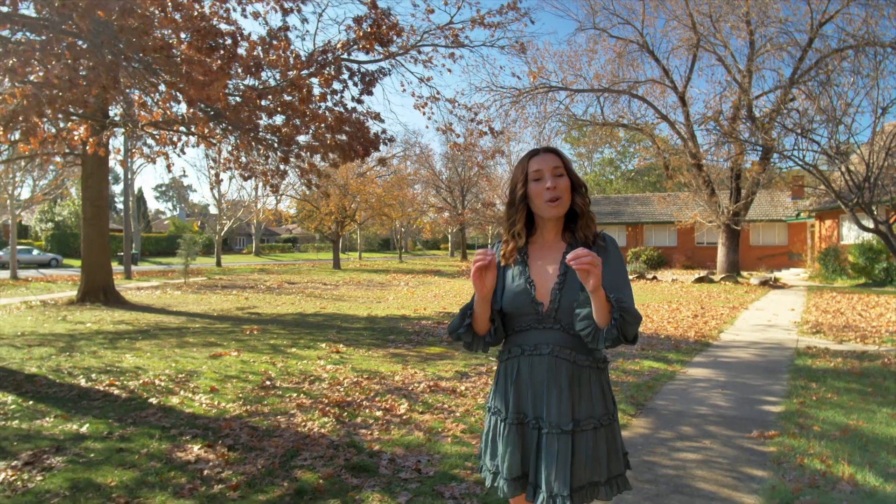We're in the beautiful suburb of Campbell and we're about to check out this Japanese inspired home. It is future proofed with an 8 star energy rating.